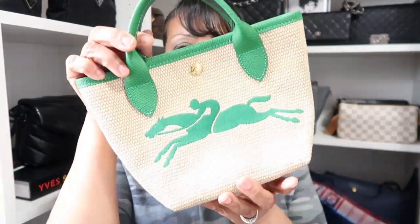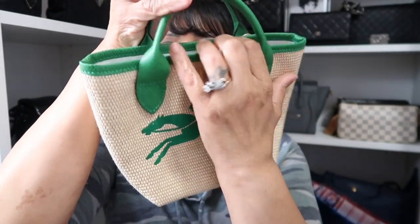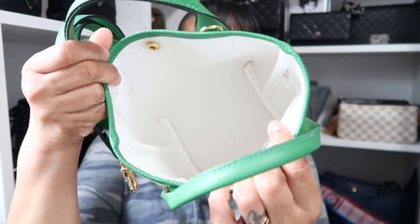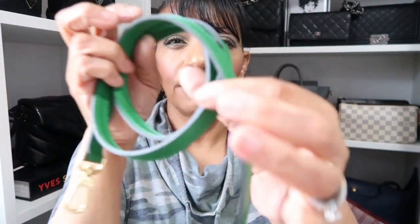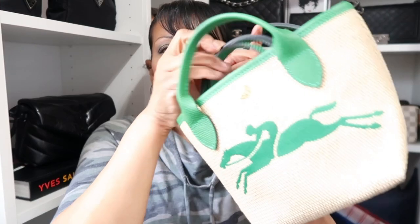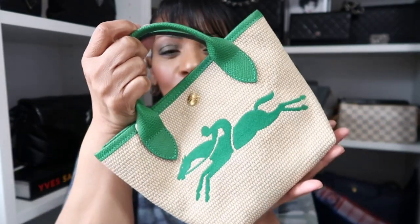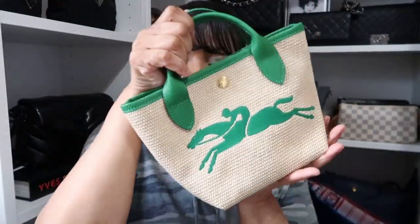From their raffia collection I have an extra small La Pliage raffia tote with the Longchamp emblem on the front. Inside it comes with a strap, there are no interior pockets — just open. I have it in green, and it's a pretty summertime bag with one snap closure.